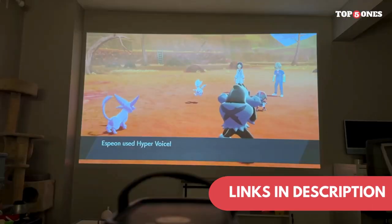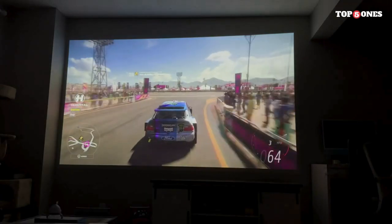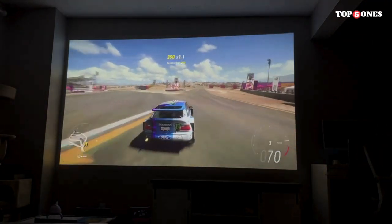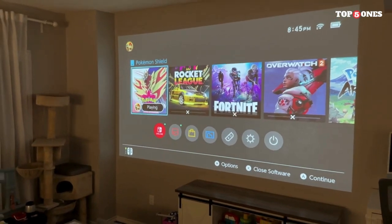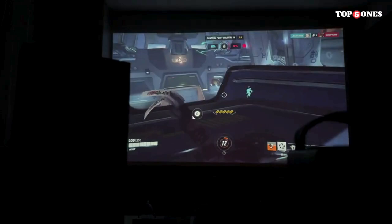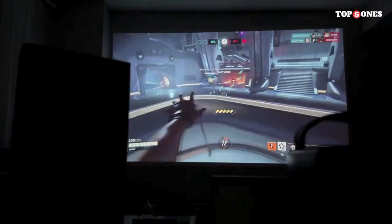Portability means nothing without sufficient battery life, and here the Nebula Mars 2 Pro shines. With a built-in 12,500 mAh battery, you can enjoy up to three hours of continuous video playback on a single charge. Perfect for backyard movie nights or impromptu presentations.